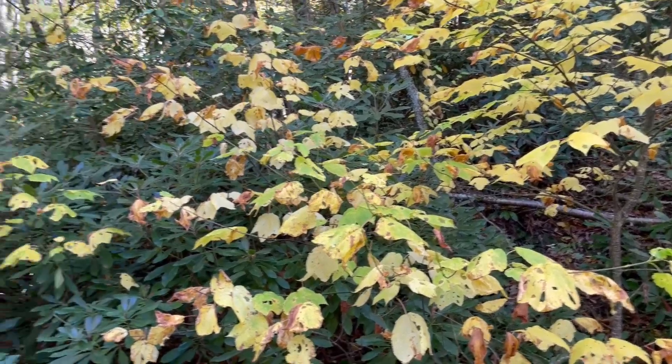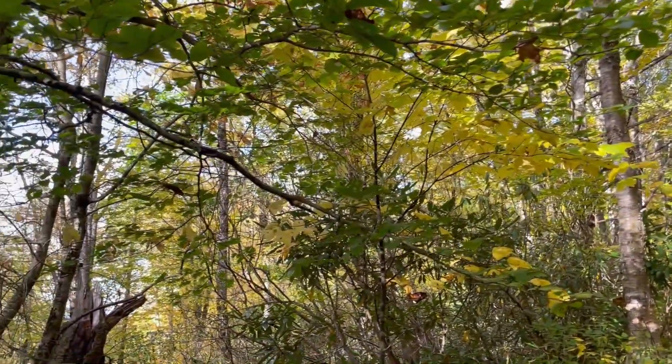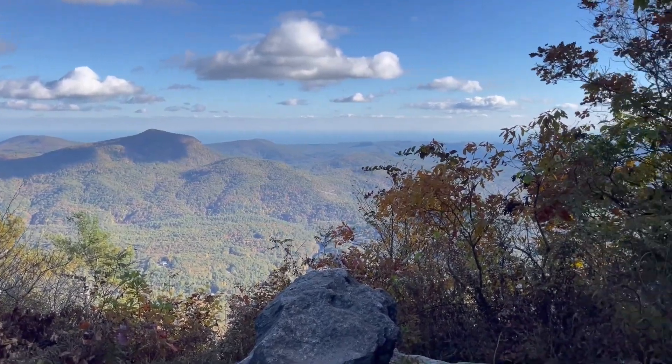So we're slowly making it up to the top. Lots of pretty yellow colors out here on this 18th day of October. So we made it to the summit.